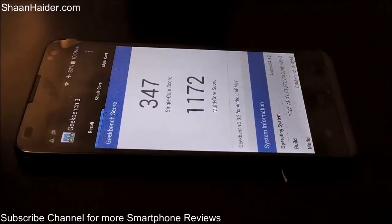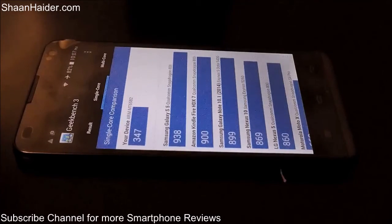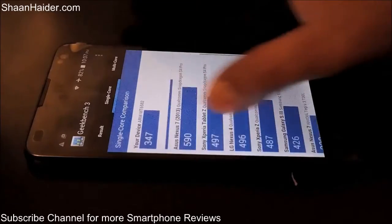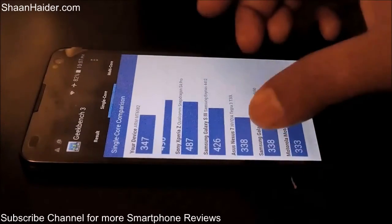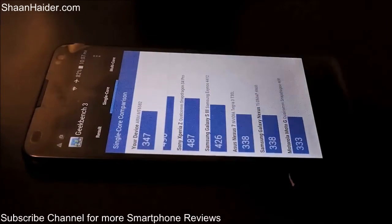The Geekbench 3 test is now over. The single-core score is 349 and the multi-core score is 1172. Let's look at these sections separately to see how the device compares. In the single-core chart, the Yes ND5D scored 347, which places it above the Asus Nexus 7 tablet and above the Galaxy Nexus and Motorola Moto G, but below the Samsung Galaxy S3.